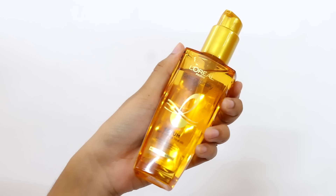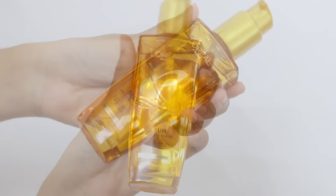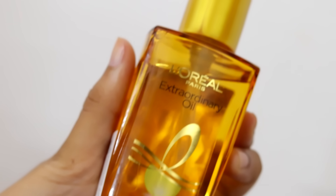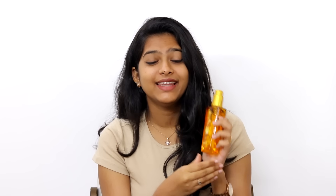And that is L'Oreal Paris' Extraordinary Hair Oil Serum, which is the world's number one hair serum. As you can see, the packaging is very classy and luxurious, and it is very easy to apply this hair serum because of the pumping tube the bottle has. I have used the hair serum and I am super satisfied with it.